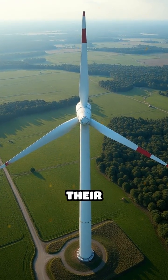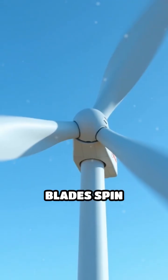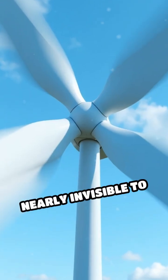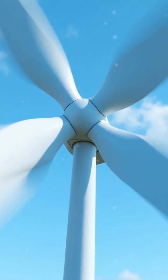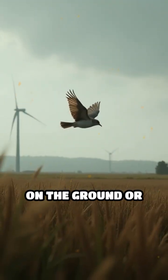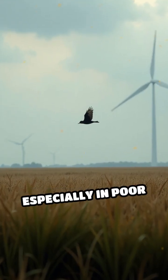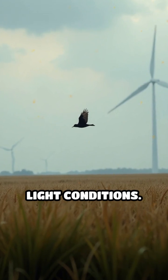The key lies in how birds perceive their surroundings. When turbine blades spin rapidly, they can appear as a blur or even become nearly invisible to fast-flying birds. Birds often focus on the ground or horizon during flight, which means they may not notice the moving blades, especially in poor weather or low-light conditions.